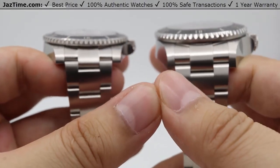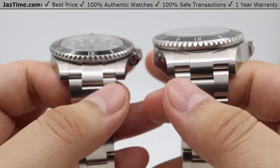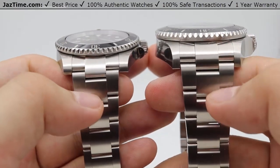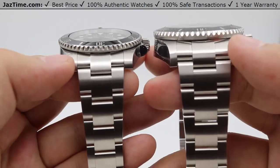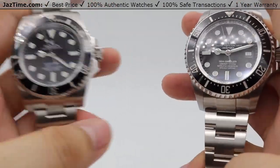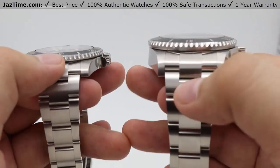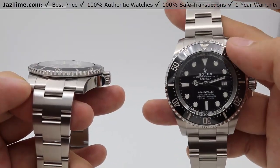One last thing about the case: from the side profile, the lugs are actually smaller on the Deepsea compared to the Submariner. One of the updates on the Deepsea is that they narrowed the lugs and added that millimeter into the center of the Oyster bracelet, so the center links are much larger. The reason for this is that the previous model had a mismatch — a smaller bracelet on a large case. Now the proportions fit very nicely, tapering smoothly from the large case into the bracelet.